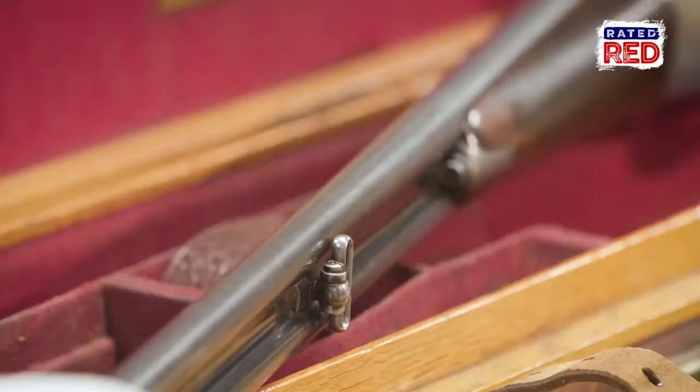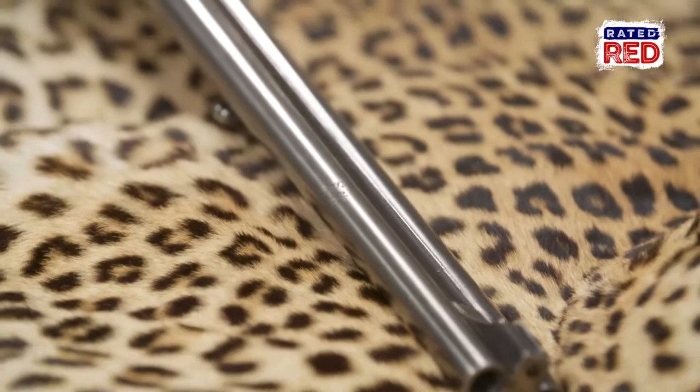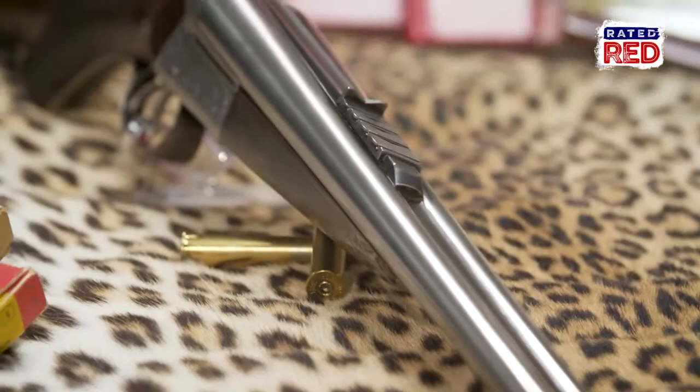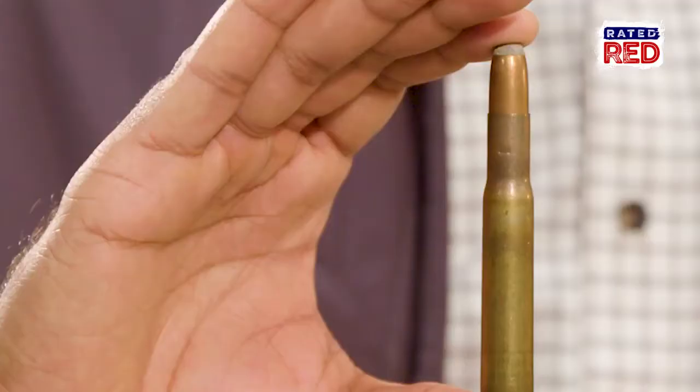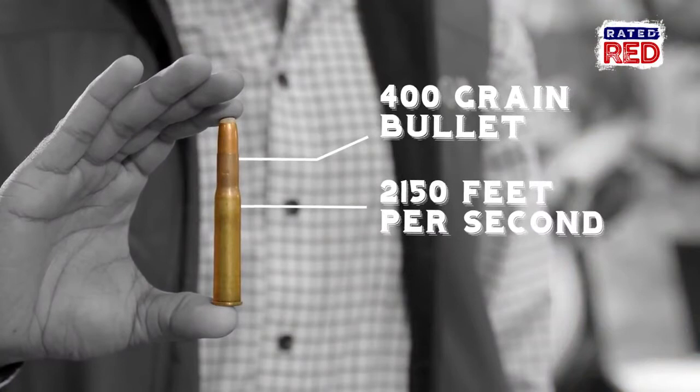Until the invention of the .375, the 450-400 was the most popular round for hunting dangerous game in Africa and India. The 450 Nitro Express was the first Nitro Express developed around 1898 by John Rigby, based on the then-popular 450 Black Powder Express case. The 450-400 fires a 400-grain bullet at 2,150 feet per second and generates 4,110 foot-pounds of kinetic energy.